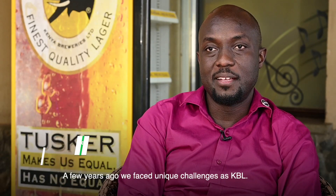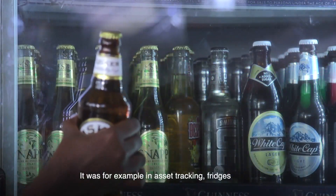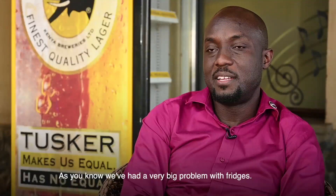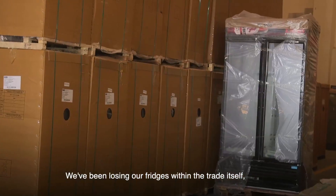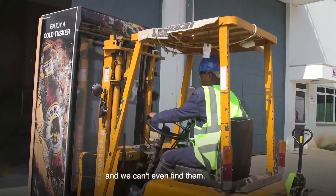A few years ago, we did face unique challenges as KBL — for example, in our asset tracking, our fridges, and free issue management. We've had a very big problem with fridges. We've been losing our fridges within the trade itself. We do not know where they are, and whenever they move, we can't even find them.